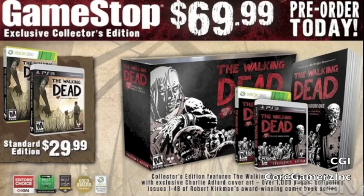The game will be dropping on December 4th. What this includes: a disc with all five episodes of The Walking Dead, The Walking Dead Compendium One — which is normally 60 bucks — and also includes the first 40 issues with exclusive Charlie Adlard cover art.